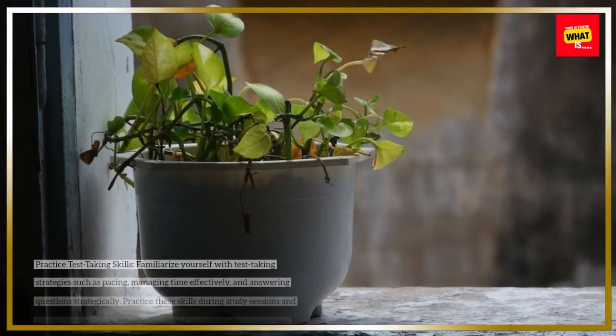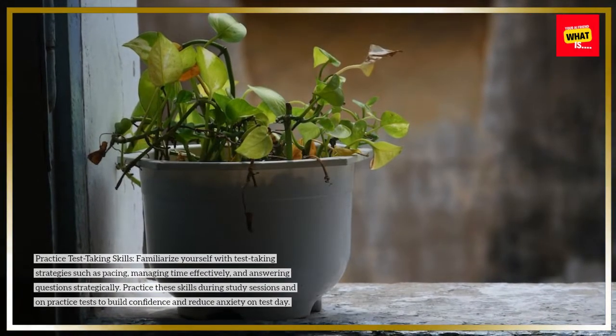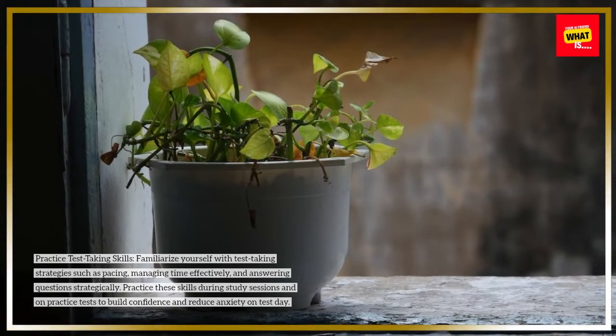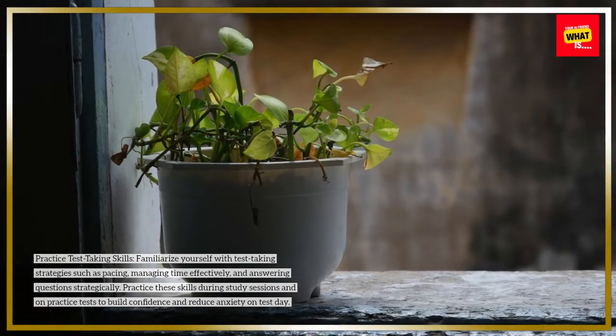Practice test-taking skills. Familiarize yourself with test-taking strategies such as pacing, managing time effectively, and answering questions strategically. Practice these skills during study sessions and on practice tests to build confidence and reduce anxiety on test day.